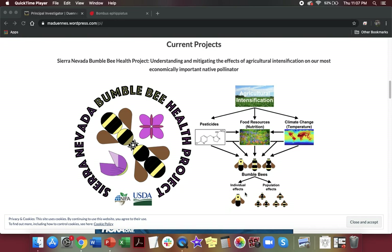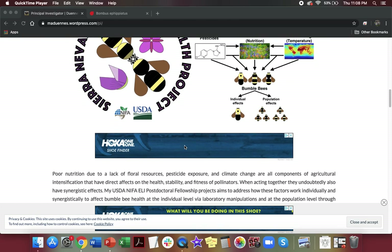With my postdoc advisor and collaborators at the University of California, we looked at how poor nutrition and pesticide exposure affect the expression of genes in bumblebees in the lab. We also have a project where I collected bumblebees throughout the Sierra Nevada mountain ranges in California to see what pressures are affecting them in the wild. So that's one conservation project I have going on right now.